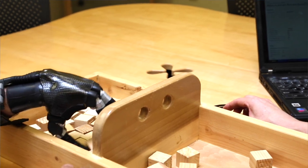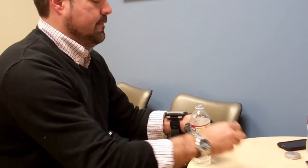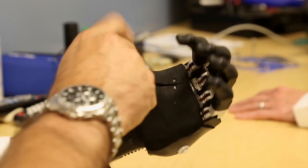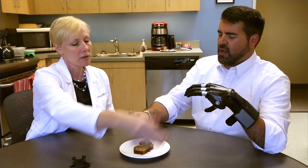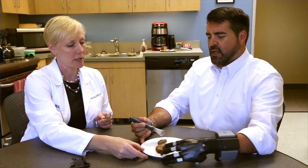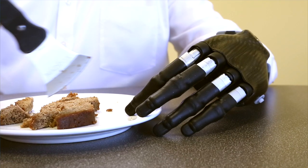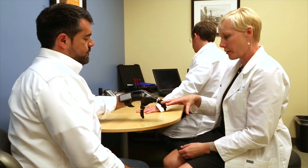They behave just like real fingers. They bend like real fingers do. I can move them in so many different ways. The thumb is the only one that I need to reposition — it's that lateral. This is the only prosthetic provider that I've ever worked with that actually had a therapist that would teach me how to use the tool that they've given me, how to make it function to do the things I want it to do.